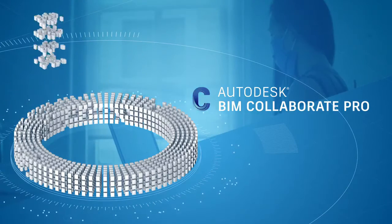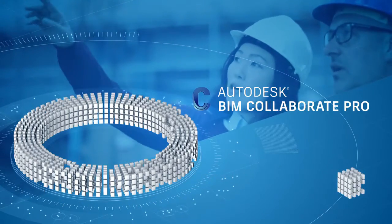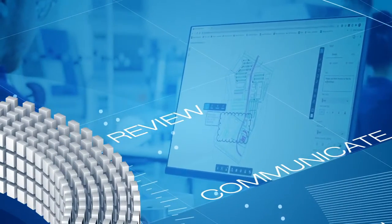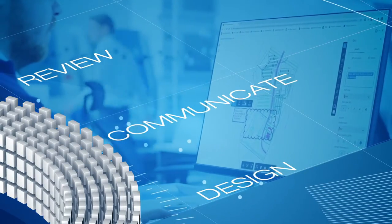With design teams on BIM Collaborate Pro and project reviewers on BIM Collaborate, you can speed up model review, improve communication and deliver better designs.